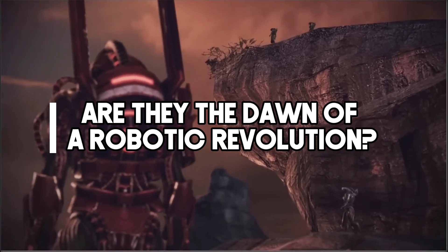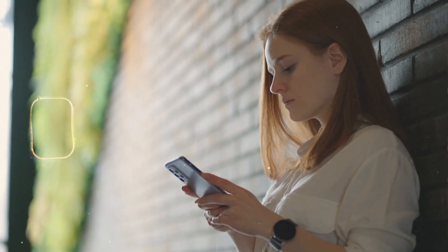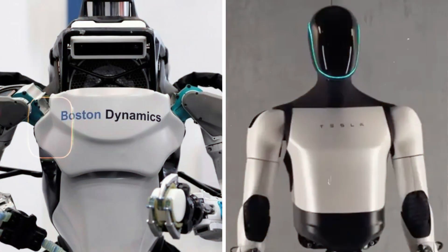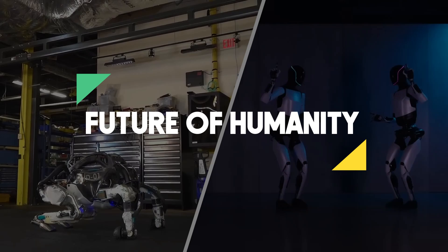Are they the dawn of a robotic evolution, or is there more to the story? Join us as we delve deep into the world of Atlas and Optimus, exploring their designs, capabilities, and what they might mean for the future of humanity.